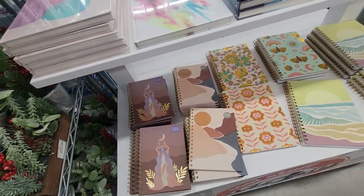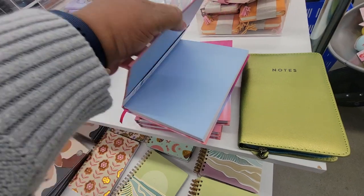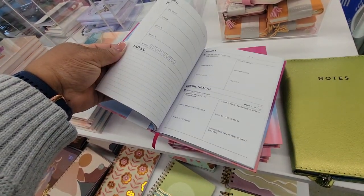All right, you guys, that pretty much concludes this home tour of 5 Below. If you enjoyed this video, please give me a big thumbs up. Please don't forget to like, share, and subscribe. Happy content!